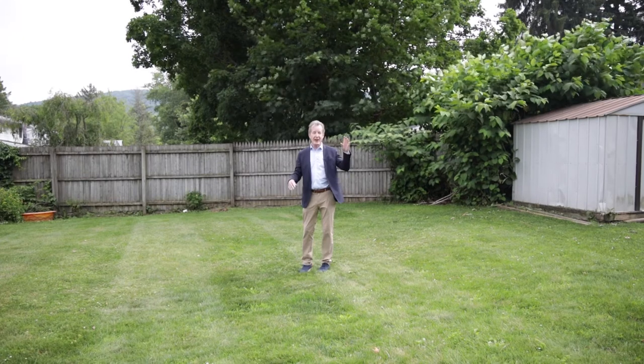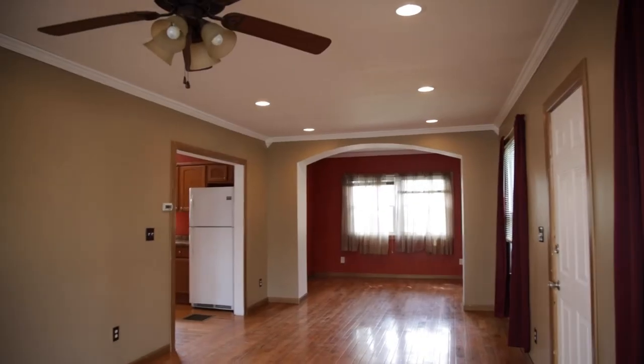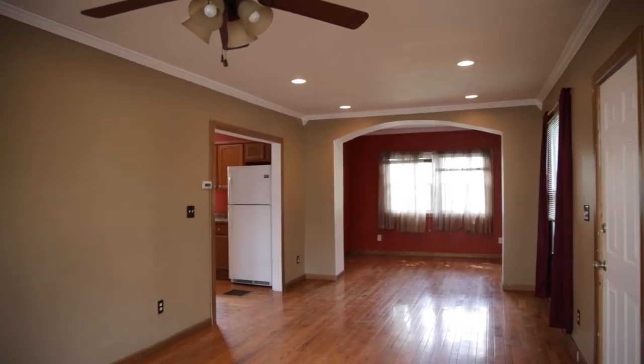We've got a big backyard, a great location in Vestal, New York, and a super school district. Three bedrooms, two full baths — it's a great home. If you'd like to see this property, give me a call directly at 607-725-2122.